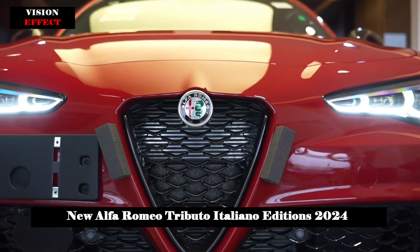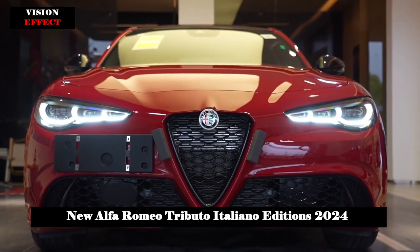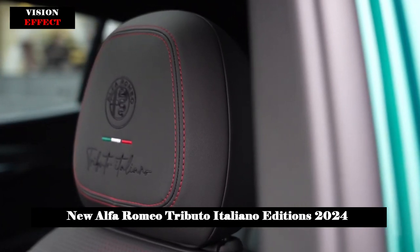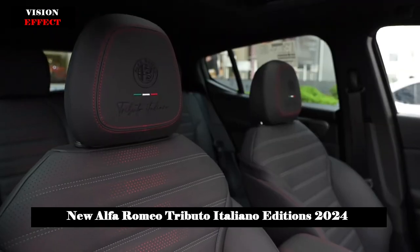The same sporty features can be found in the interior of all three Tributo Italiano models. The new black leather sports seats have perforations with red tones, and the distinctive new logo of the special series is embroidered on the front headrests. Other new features include red stitching on the instrument panel, seats and door panels.